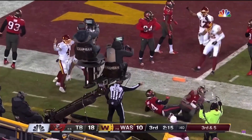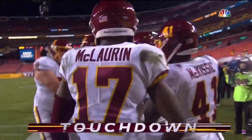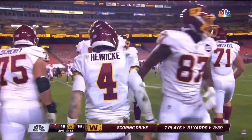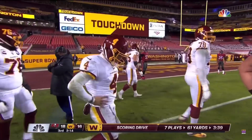Dives for the pileup — is he in? Yes! Touchdown! What a run, what a play by Heinicke. What a play. And Chase Young is down there to let us know who scored.